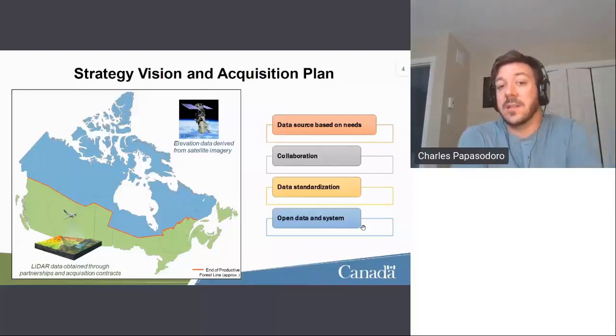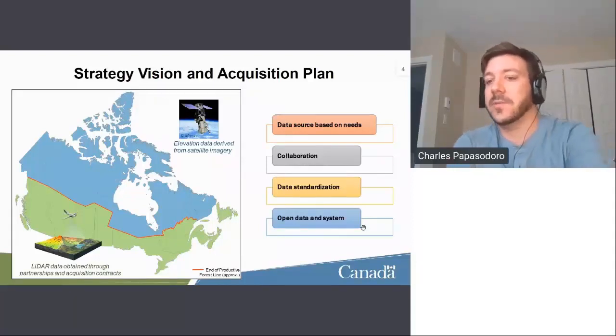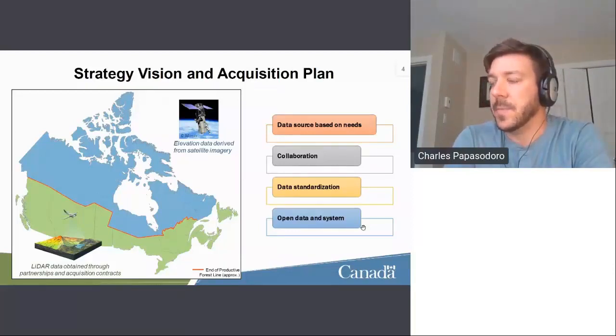We collaborate extensively because Canada is a vast country and many provinces are already involved in acquisitions. We try to leverage those acquisitions by sharing funds for collaborative work. Data standardization is really key, especially through the Federal LiDAR guideline, which is part of the flood mapping guideline series. We also share open data and highly recommend open systems.